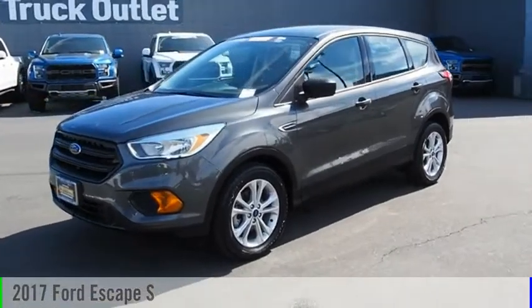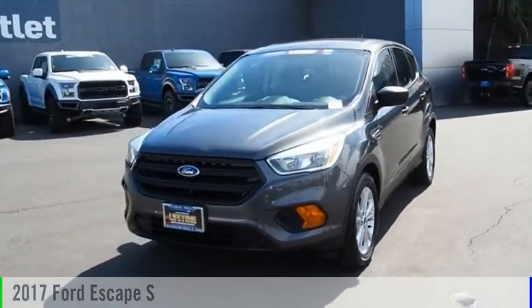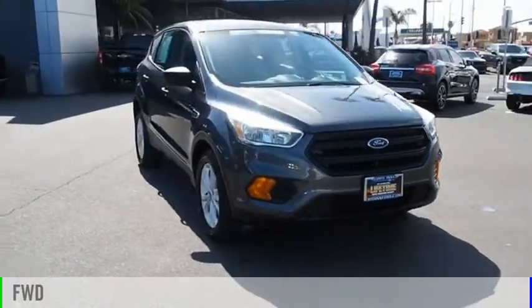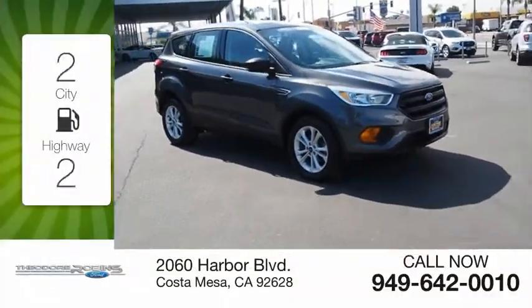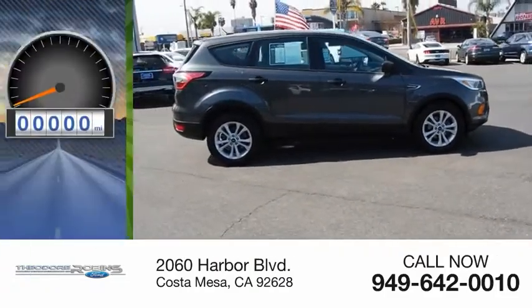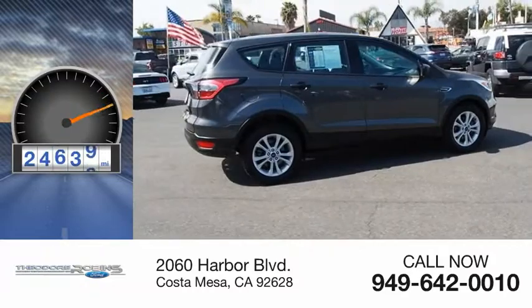You are going to love the 2017 Escape. This vehicle is powered by a front-wheel drive 2.5 liter engine with great fuel efficiency, saving you money by requiring fewer trips to the gas station. This vehicle has less than 25,000 miles.